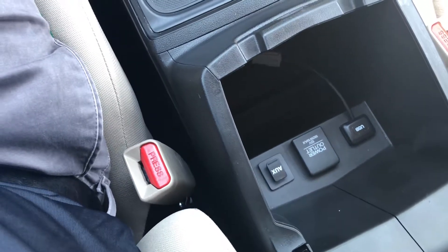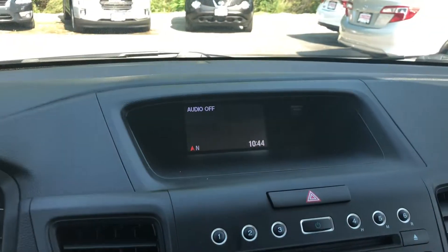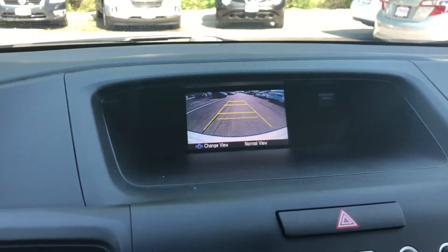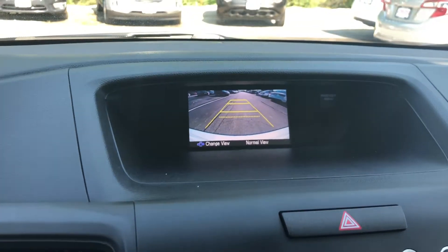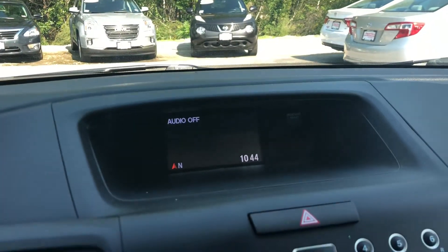You have USB charging ports here and a power outlet, so if you need to charge your phone or something you'd have no problem doing that. You also have a backup camera — once you put your car in reverse it brings everything right behind you up on the screen, making it very easy to park or maneuver your vehicle if you need to back out of a tight situation. Once you put it in park or drive it turns right off.